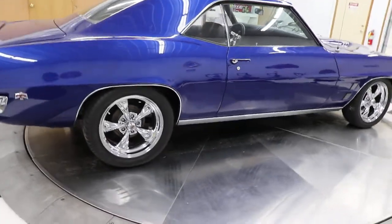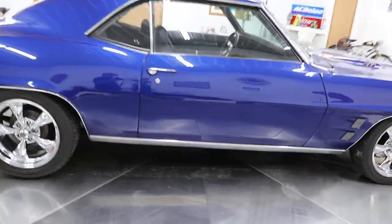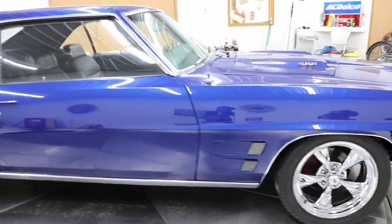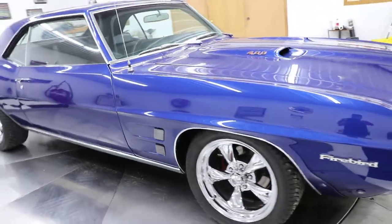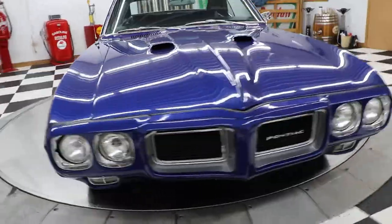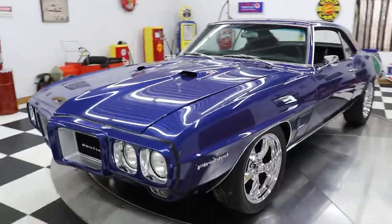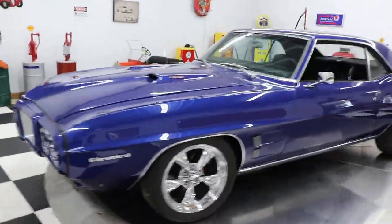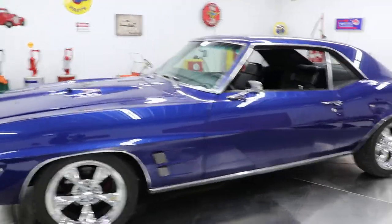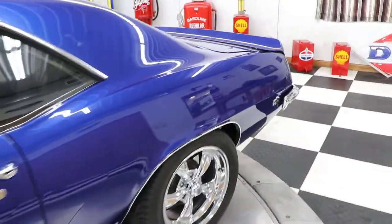The car has a very nice set of chrome torque thrust-style Rev Racing wheels on it. The suspension has all been upgraded — tubular upper and lower control arms, all new body bushings, everything's been done. It has a Holley Sniper fuel injection system, MSD ignition, and the deluxe interior.